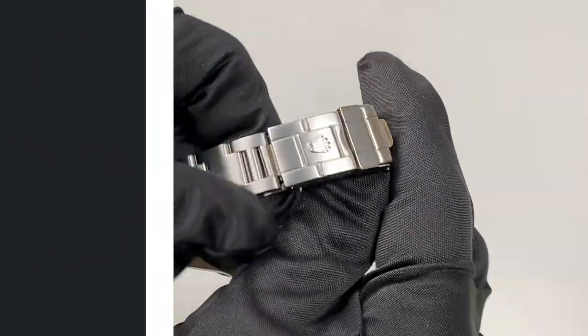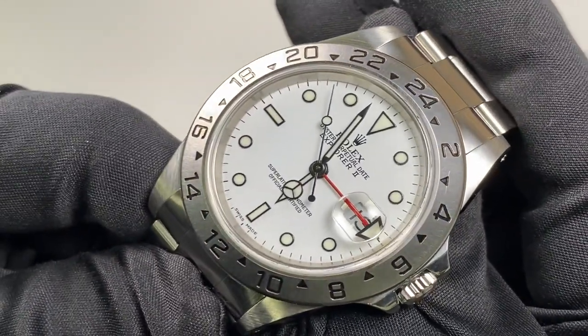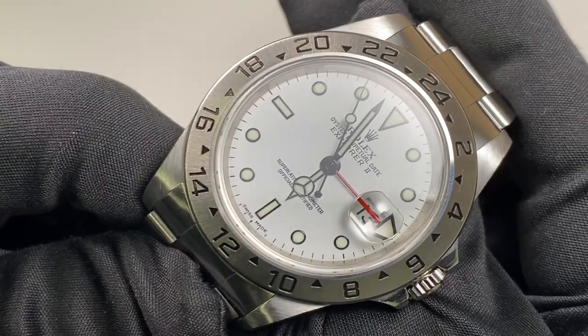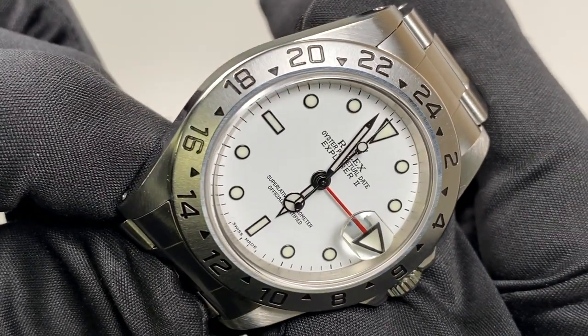The 40mm stainless steel case is fitted with a 24-hour fixed bezel. The watch is powered by the Rolex caliber 3185 automatic movement with GMT function and quick-set date.